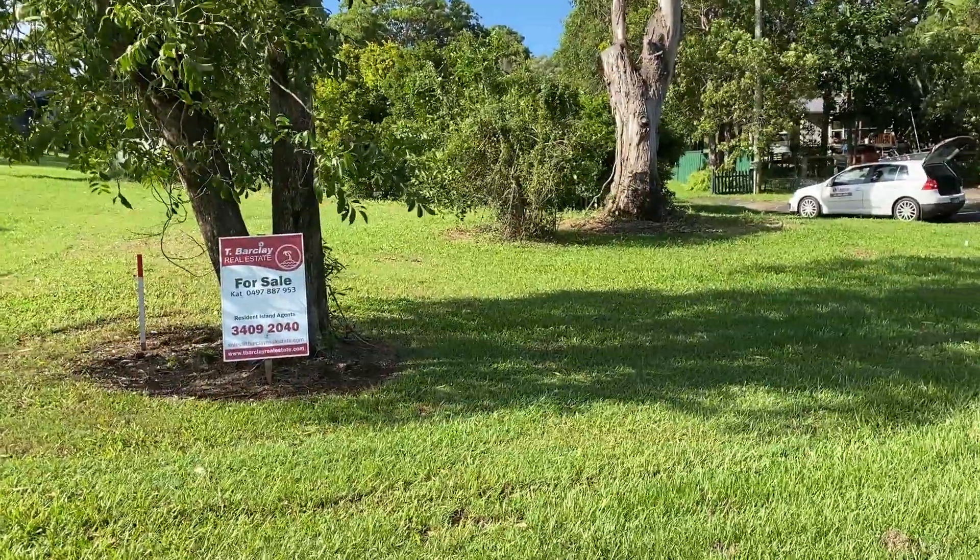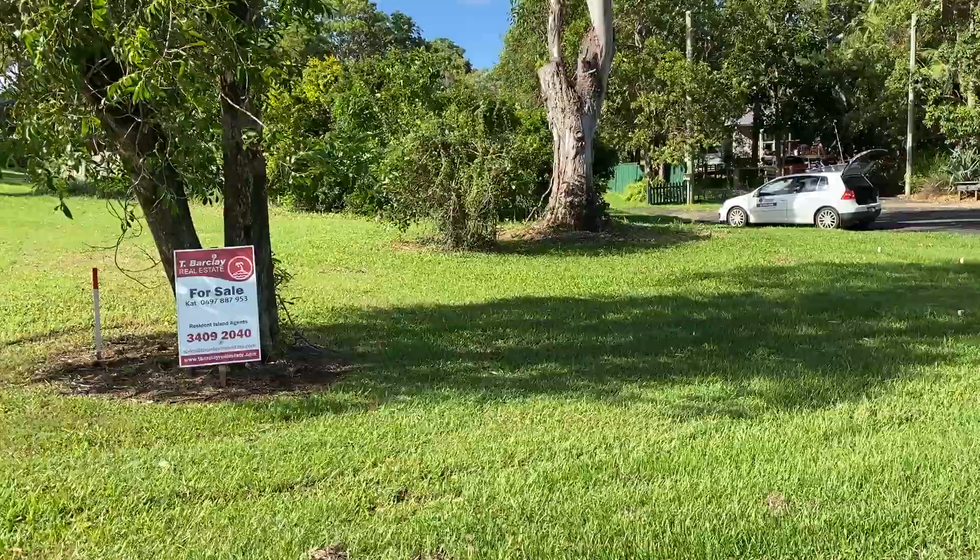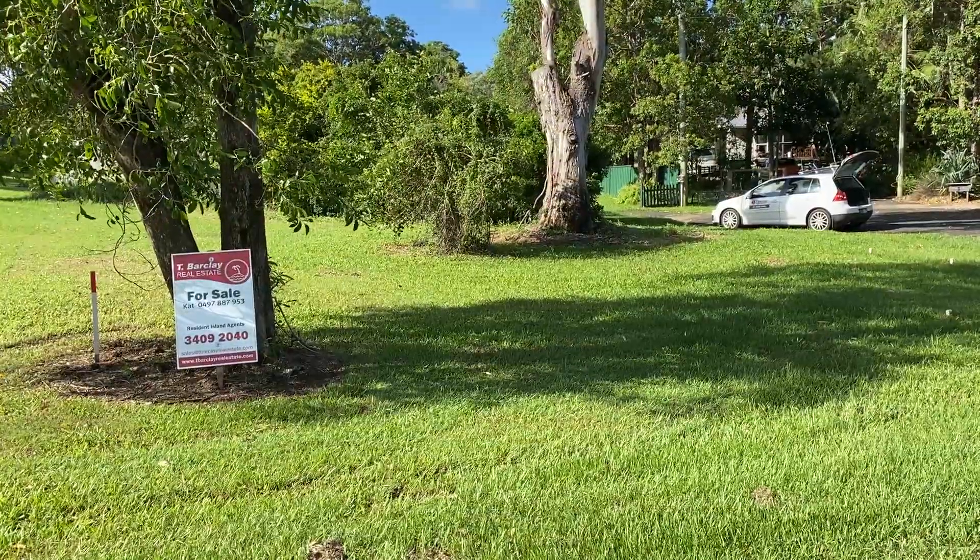This is 31 Melaleuca Drive, Lamb Island. Contact Kat from Te Barclay Real Estate if you are interested.